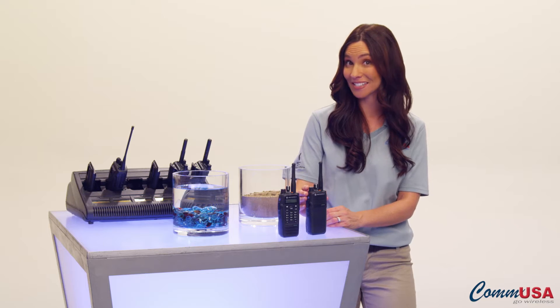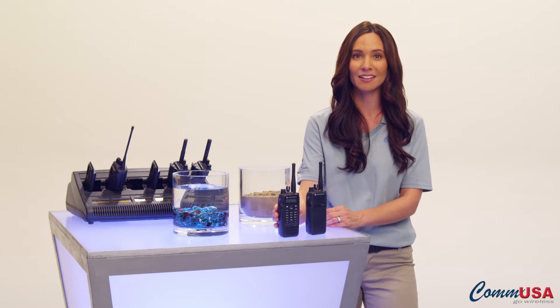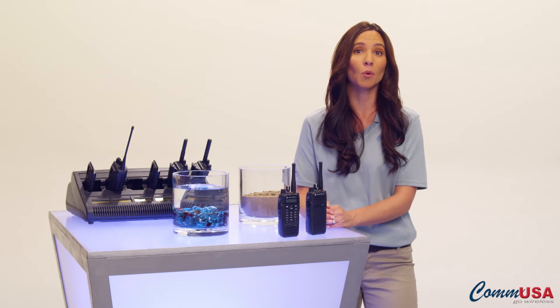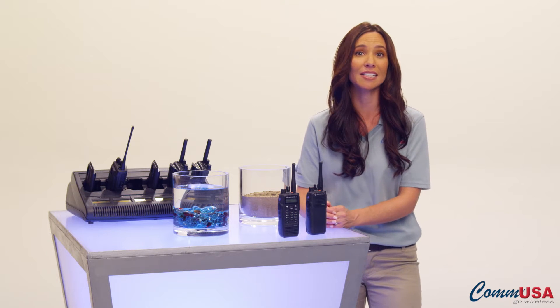The XPR 6350 and the XPR 6550 with two-line display. These are great scalable workhorse radios with a wide range of abilities for workforces needing flexible connectivity.